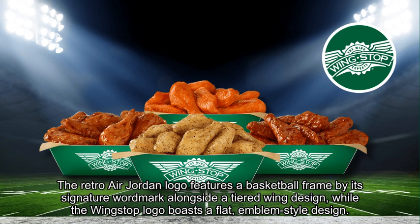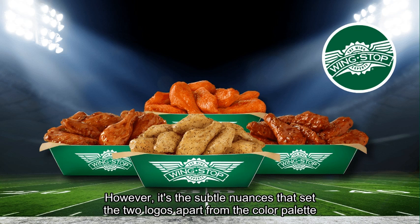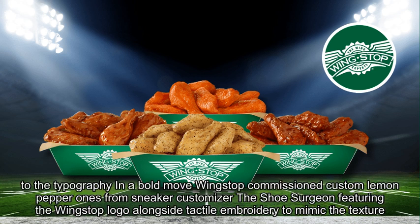The Retro Air Jordan logo features a basketball framed by its signature wordmark alongside a tiered wing design, while the Wingstop logo boasts a flat, emblem-style design. However, it's the subtle nuances that set the two logos apart — from the color palette to the typography.